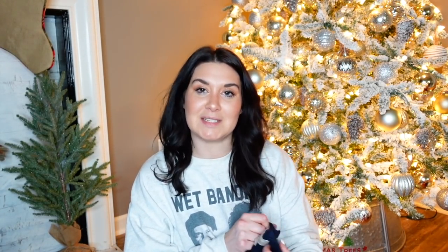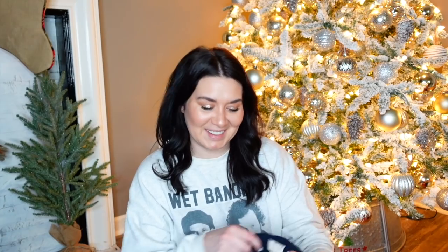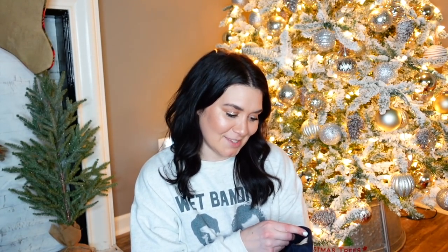Every time I'm like, I'm going to have everything listed before I film the haul — then the haul never comes. So I just need to stick to what I know: film it, then process it.